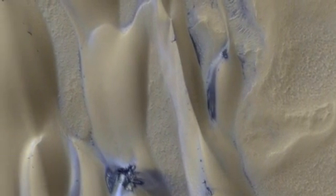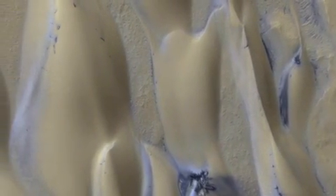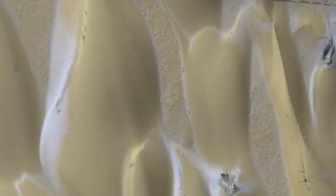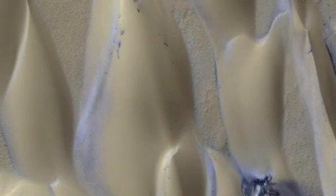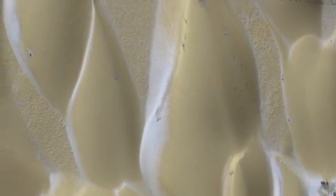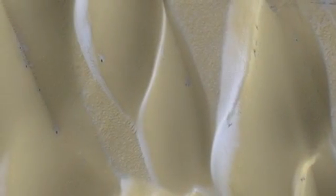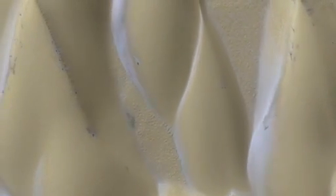When we flip between images taken at different times in the spring, we can see the dry ice cracks form under the sun's heat as the solid carbon dioxide turns into gas. The gas beneath the ice escapes, carrying dark sand and dust that move down the steep sides of the dune.